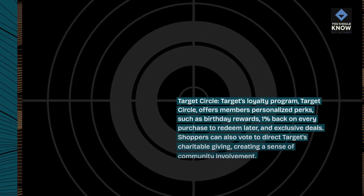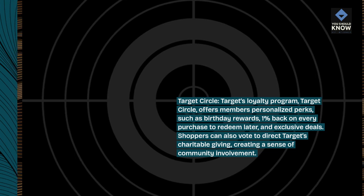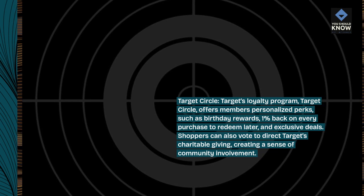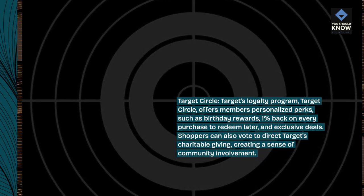Target Circle — Target's loyalty program, Target Circle, offers members personalized perks, such as birthday rewards, 1% back on every purchase to redeem later, and exclusive deals. Shoppers can also vote to direct Target's charitable giving, creating a sense of community involvement.